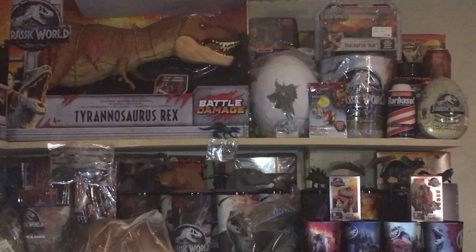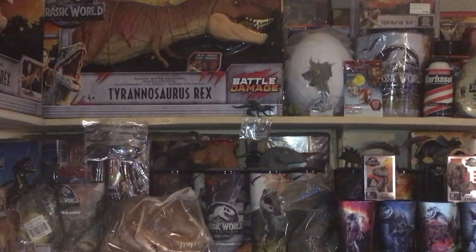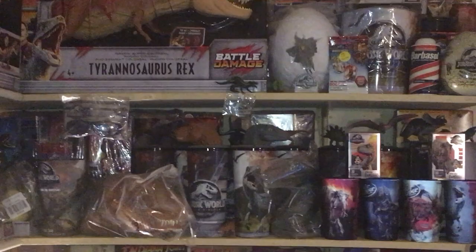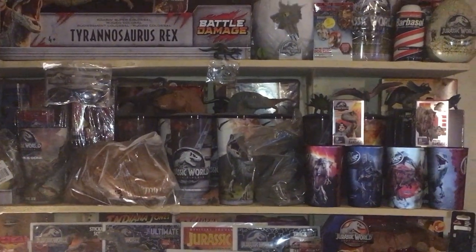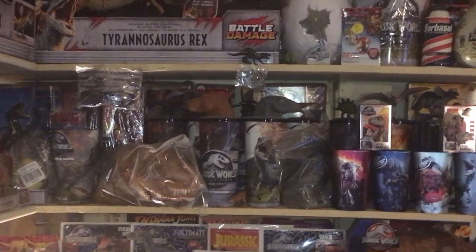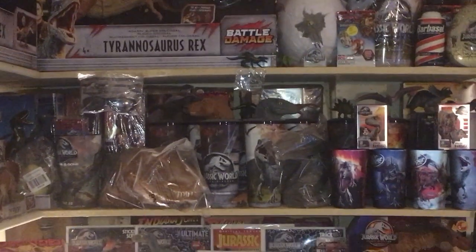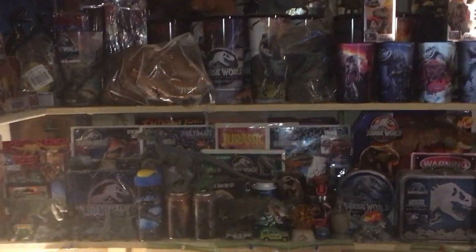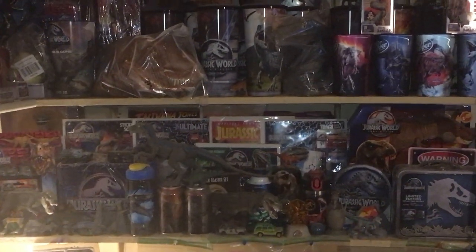You can see the baby blue hatchling out of the egg — I think it was an ice cream holder or something like that. And there's a popcorn bucket next to that. The four Dr. Pepper lenticular cups there, two cups with the T-rex head and Blue head, and then back behind there is a set of six with the dinosaur figures on top of the plastic cups.